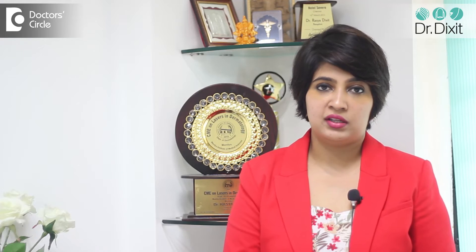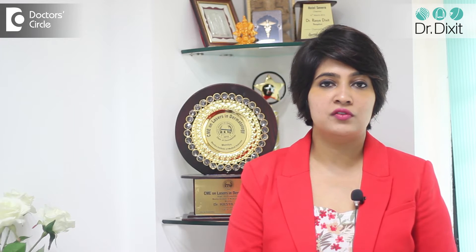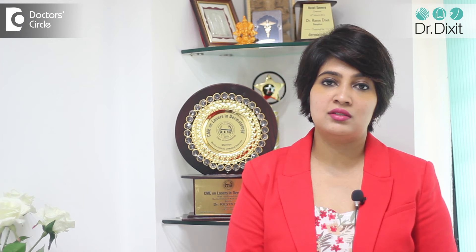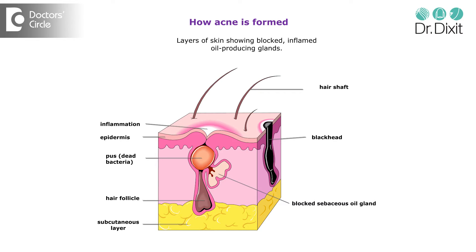Isotretinoin is the gold standard medicine for the treatment of nodulocystic or severe acne. In this acne, which has got a lot of cysts and a lot of scarring associated with it, we need an efficient medicine which can permanently reduce the oil secretion of the oil gland itself.